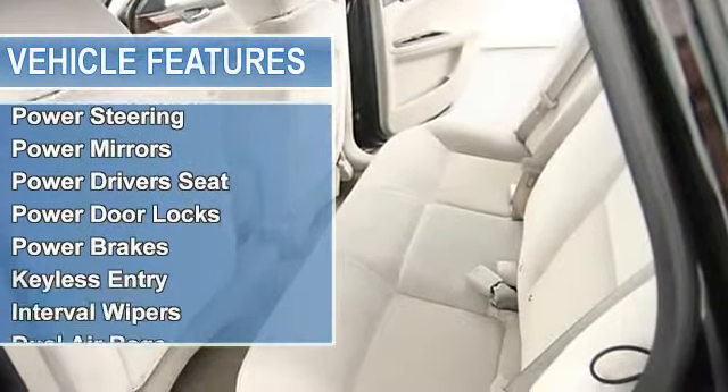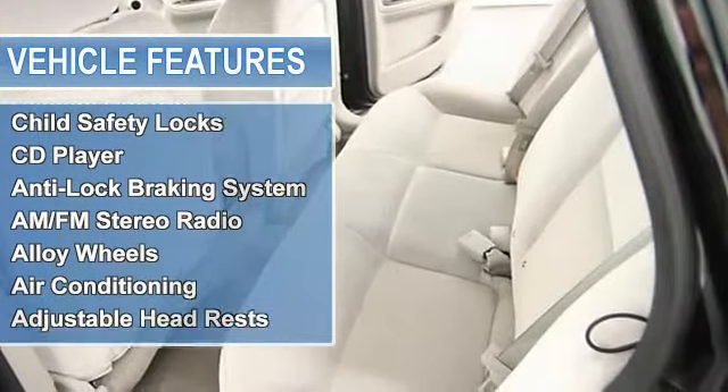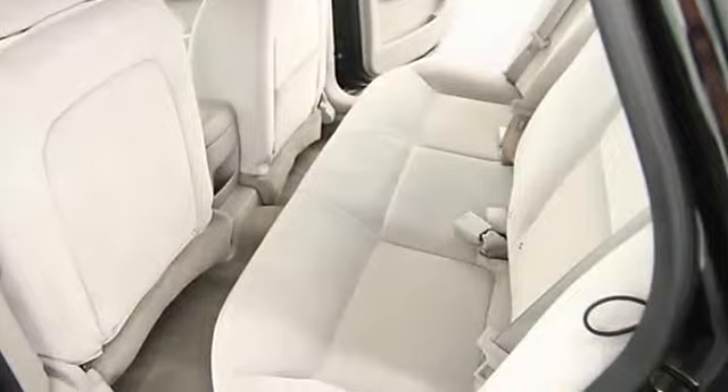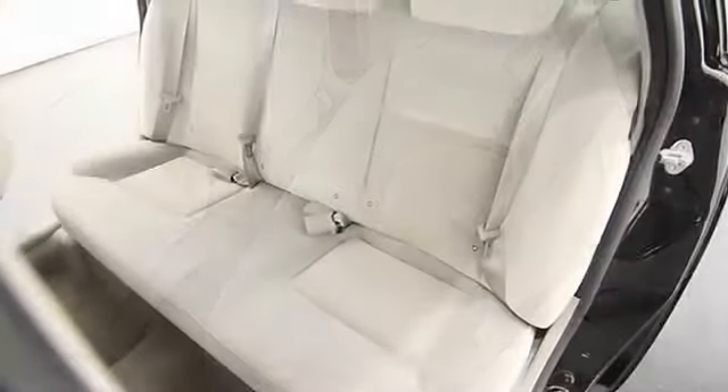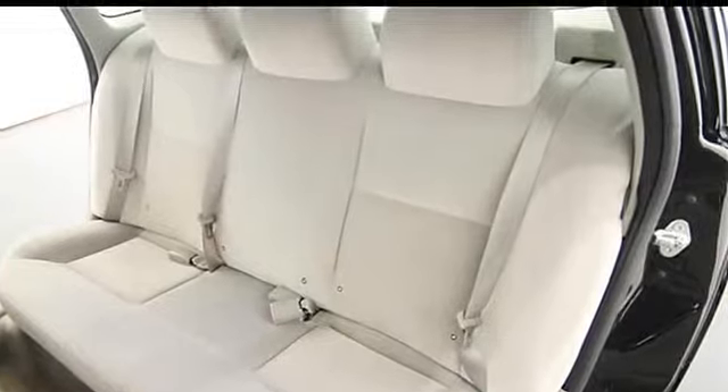Power driver's seat, power door locks, power brakes, keyless entry, interval wipers, dual airbags, cruise control, climate control, child safety locks, CD player, anti-lock braking system.